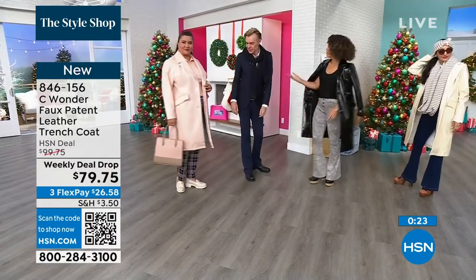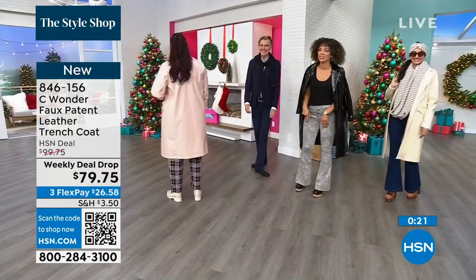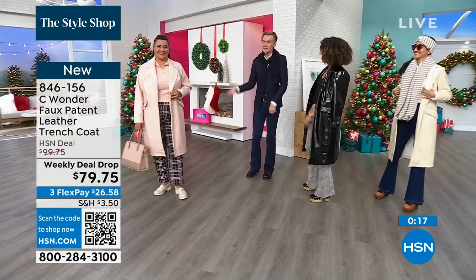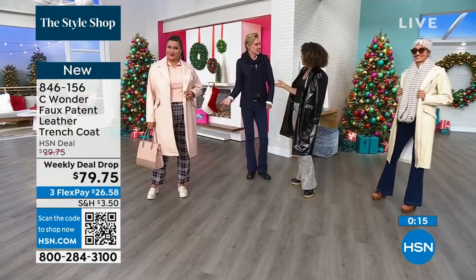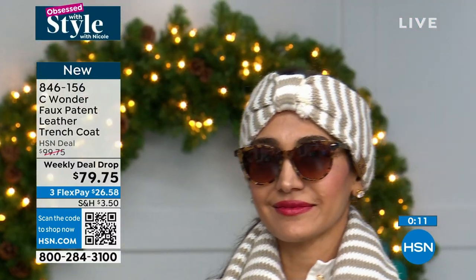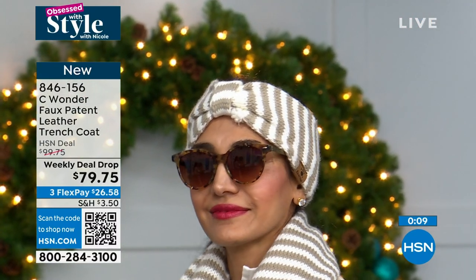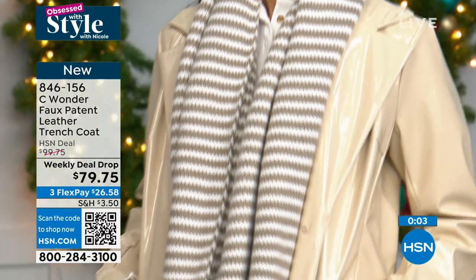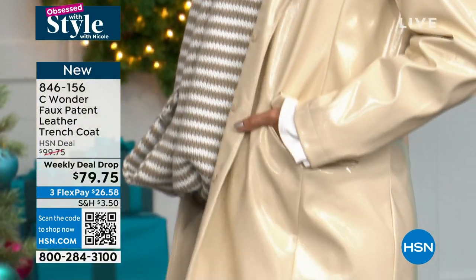It's a great piece, it's a winner. Ken goes to all the fashion shows from Paris to New York — he's seeing trenches. They're not going anywhere, they're everywhere. Everybody's doing a trench, but not a lot of people are doing it in this beautiful patent. That gloss — it's like lip gloss for your wardrobe. Just a little bit of shine, just a little bit of shimmer.